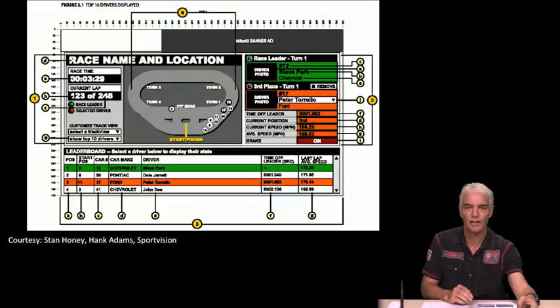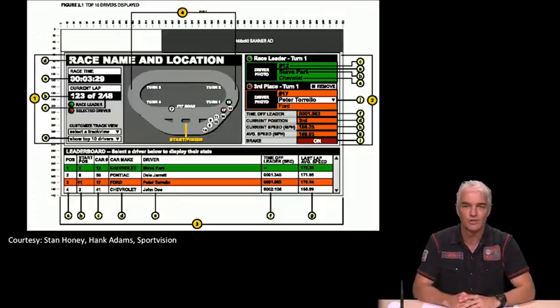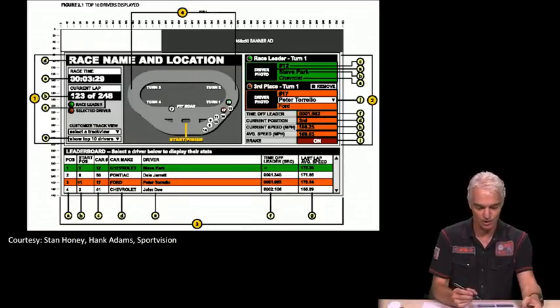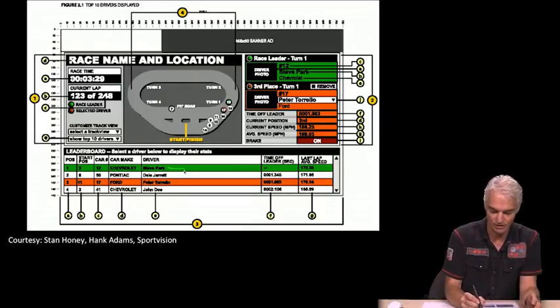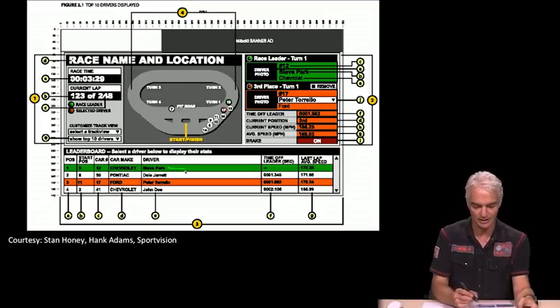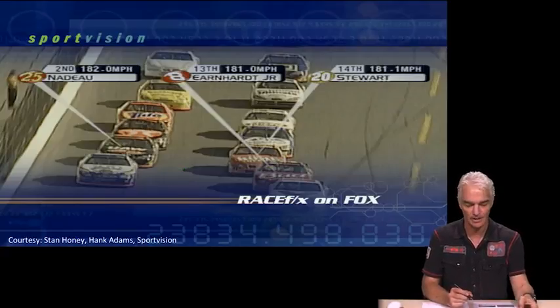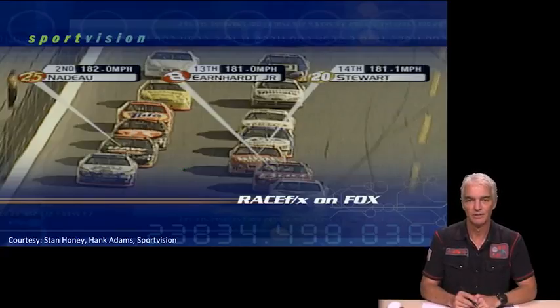In the control panel where the sportscasters are doing the announcing, they have a display in front of them where they can click and select a particular driver. That will highlight those particular cars, making it clear to the viewer who they're talking about.